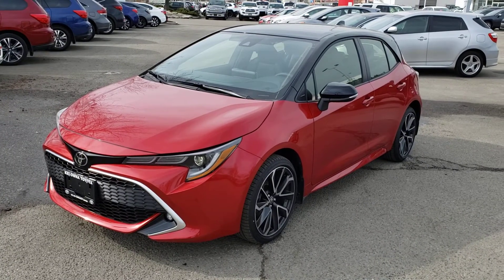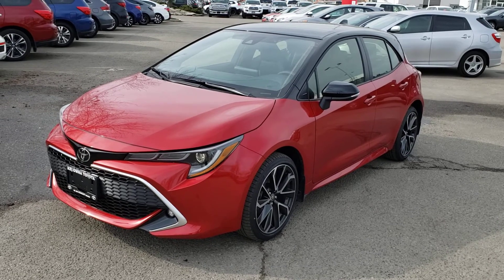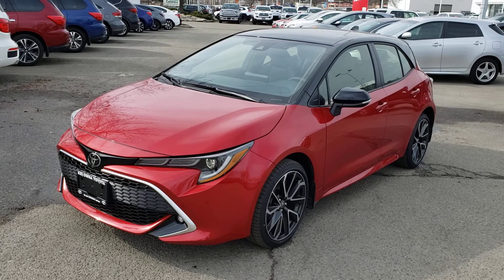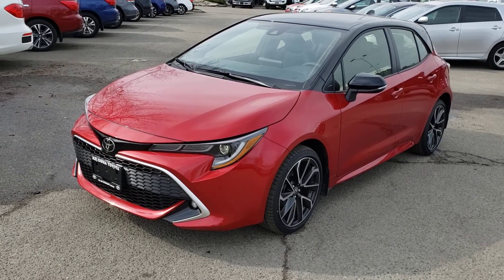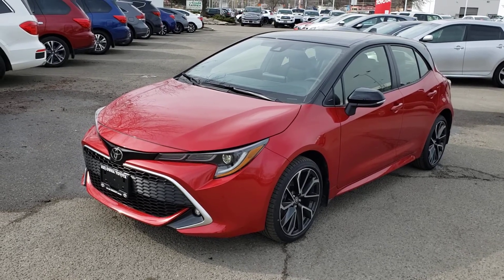Welcome to another video walk around. Today we're going to be taking a look at this 2021 Toyota Corolla Hatchback XSE in this eye-catching supersonic red color with the two-tone black roof. This front-wheel drive, four-door, five-passenger hatchback comes equipped with a 2.0-liter four-cylinder engine mounted to a six-speed manual transmission.